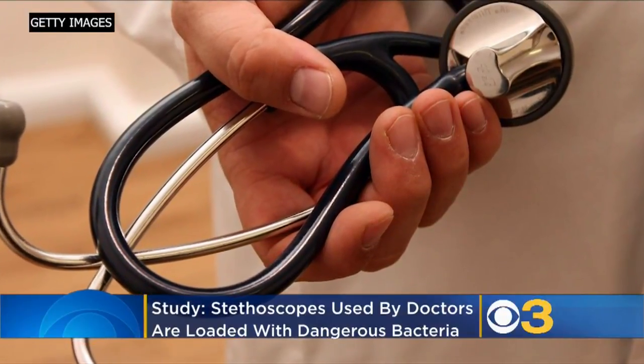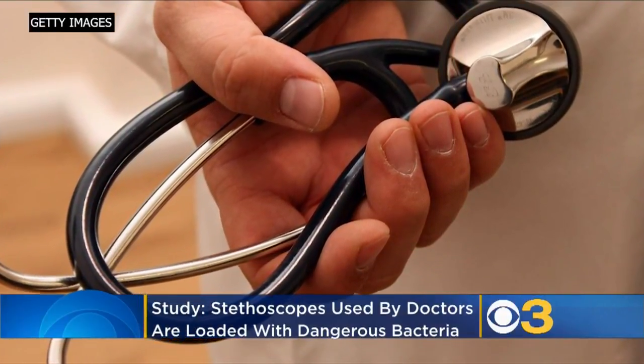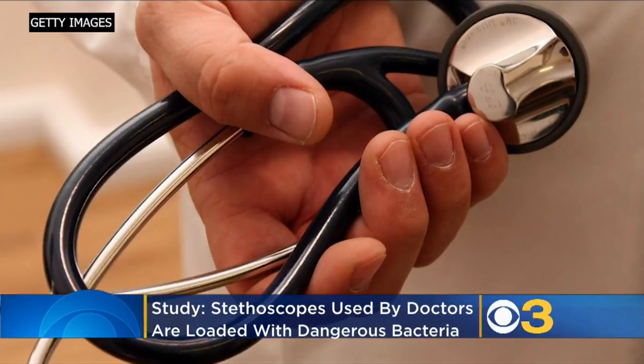Stethoscopes used by doctors are loaded with bacteria, according to a new study from a University of Pennsylvania professor. Researchers analyzed 40 stethoscopes being used in the ICU and found all of them were contaminated with a diverse group of bacteria, including one known for producing staph infections.